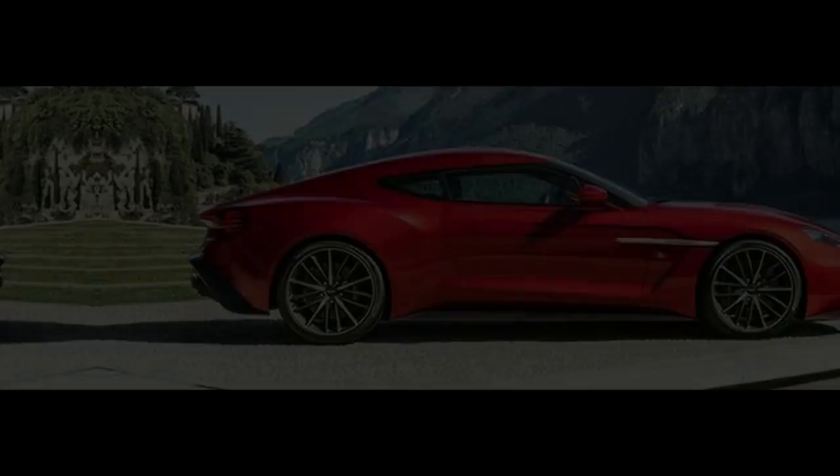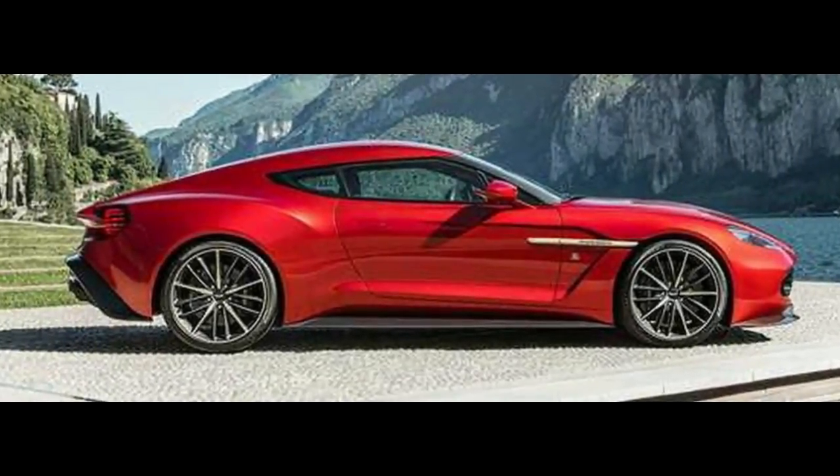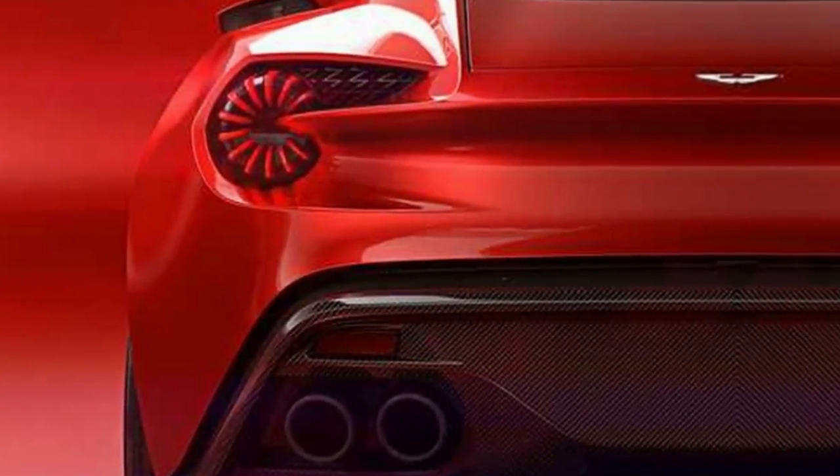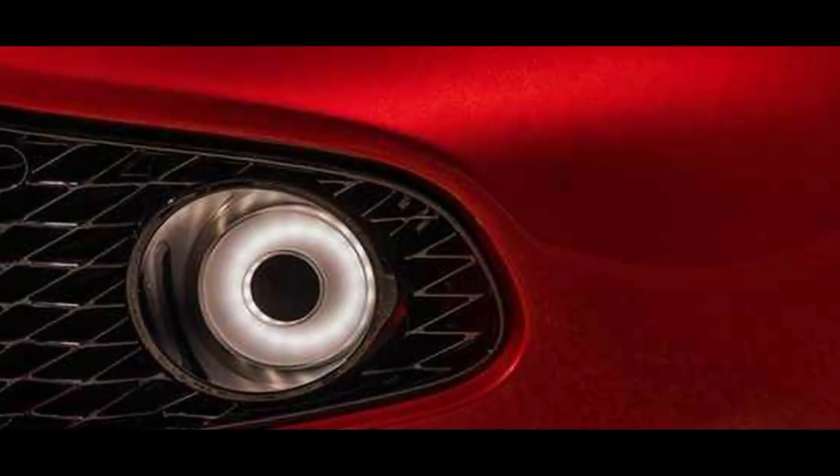Aston Martin previewed the most recent Vanquish with its Project AM310 concept — an almost indistinguishable generation adaptation that touched base for 2014, wearing a carbon-fiber body with visual influences from the original Vanquish.